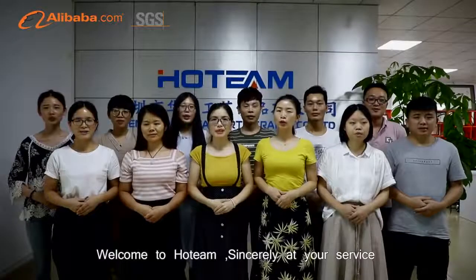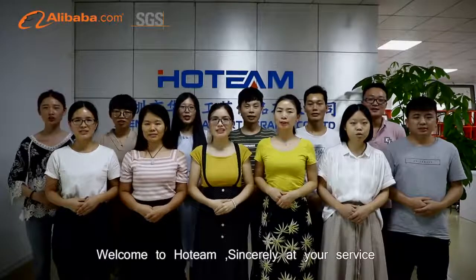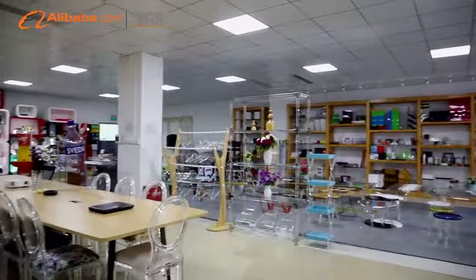Welcome to our team! Sincerely at your service!